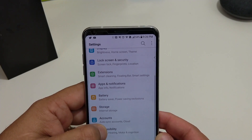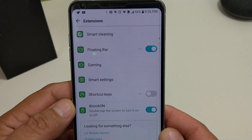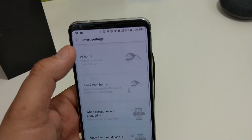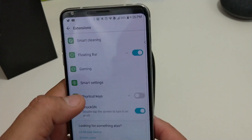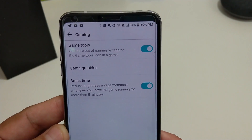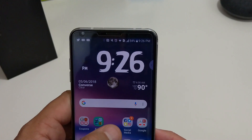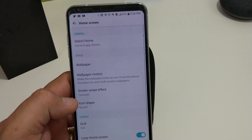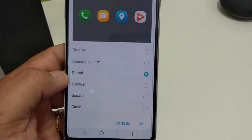One other thing I noticed is they changed the extensions — it looks like you have an extensions section. They also added a gaming app shortcut, and they call it smart settings instead of the context settings on the G7 ThinQ. They cleaned this up a little bit and added the gaming shortcut, which wasn't on the V30 before, so that's pretty cool too.